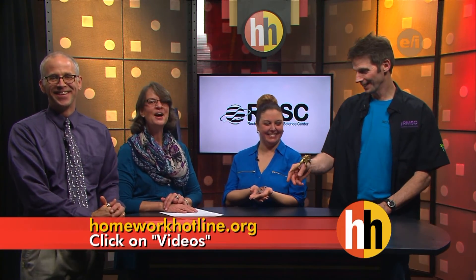Thank you very much, it was nice to see you guys. Want to know more about this animal and others like it? Go to our website, homeworkhotline.org, and click on videos.